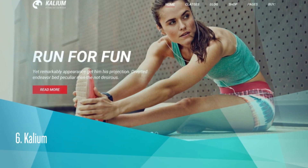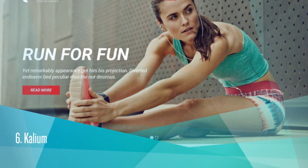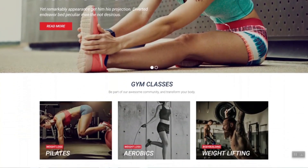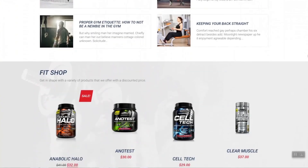Calium. It costs $60. ThemeForest Rating is 4.93. Over 25,000 sales. Calium is a well-organized multi-purpose theme with theme options and a rich drag-and-drop content builder. You can create your gym fitness site in minutes.